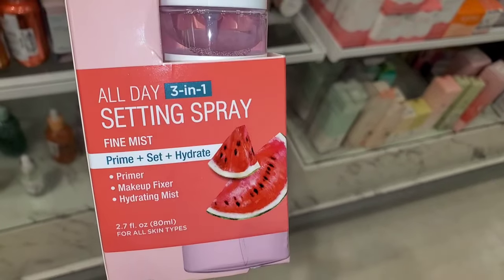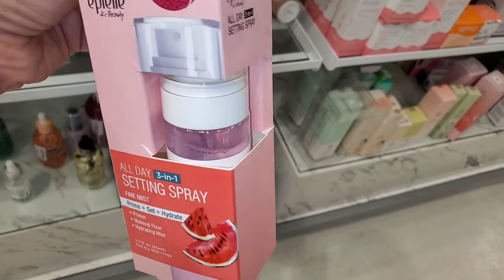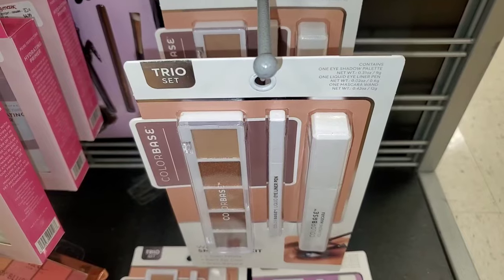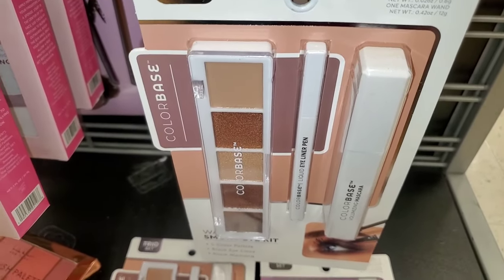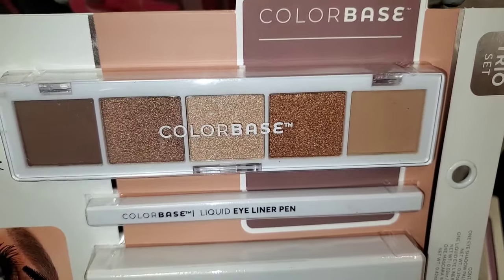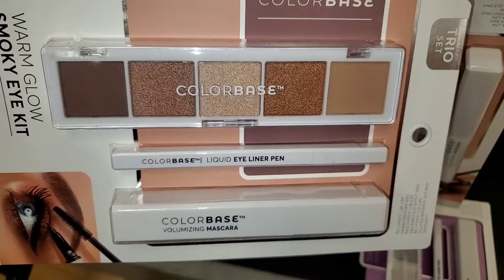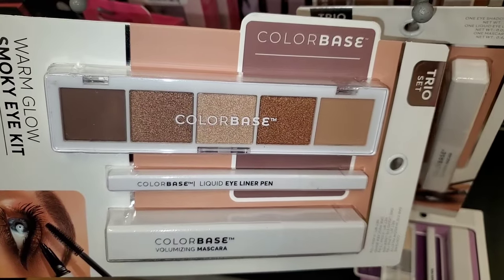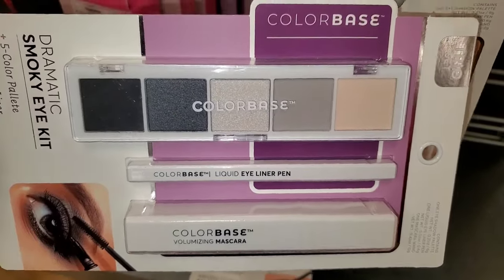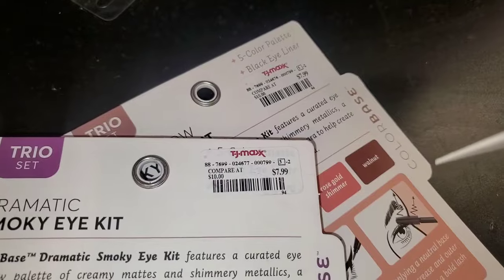They also had this Makeup Setting Mist new there — All Day 3-in-1 Setting Spray from a Korean brand, it looked really nice for only $6. I also spotted this random brand Color Based — the set looked really nice with a really cute palette, also an eyeliner and a mascara. They had two different color stories and this set was going for $7.99 at TJ Maxx.